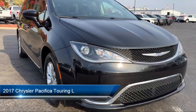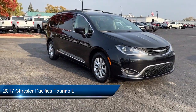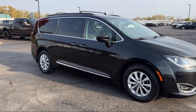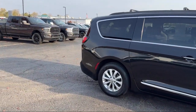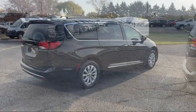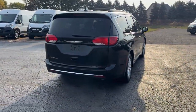It comes equipped with blind spot and cross path detection, ParkSense rear park assist with stop, clean Carfax, leather steering wheel with auto tilt-away, ParkView rear backup camera, leather interior, third row seating, garage door transmitter, Sirius XM satellite radio, steering wheel controls, and much more.